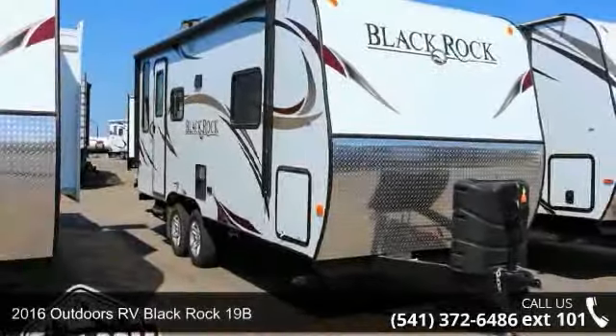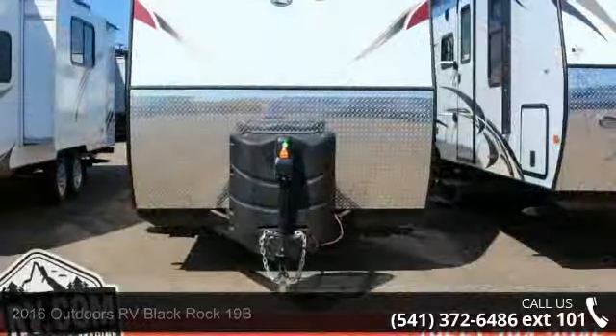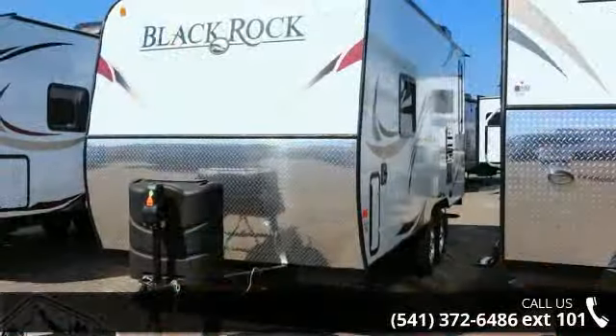Begin an adventure with this 2016 Outdoors RV BlackRock 19B. Whether you are planning on vacationing, adventuring, or just relaxing, this travel trailer does it all.